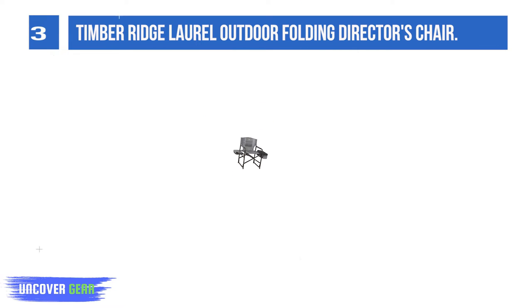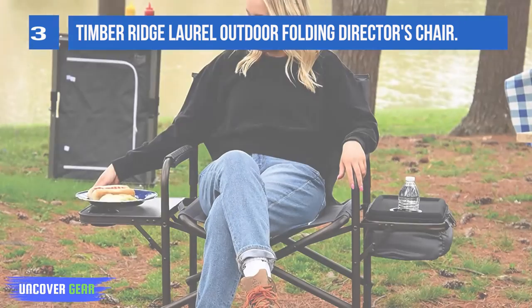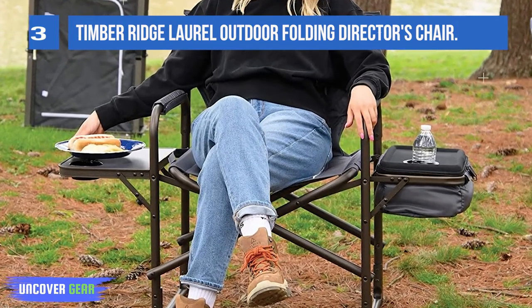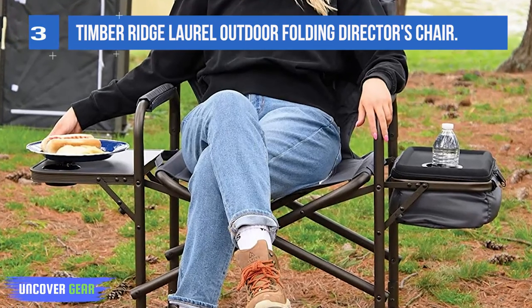The attached carry handle makes transport and storage easy. The polyester fabric provides heavy-duty use, while the thick padded back and armrests ensure high-quality comfort.